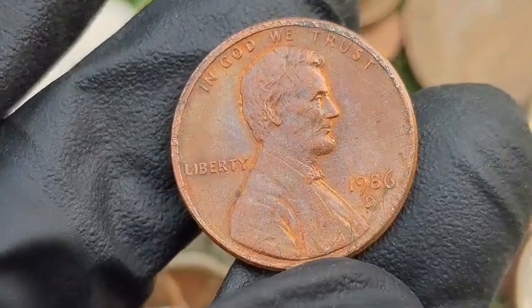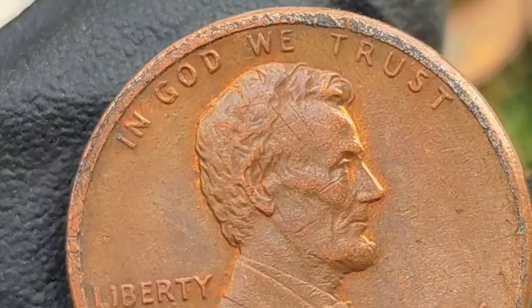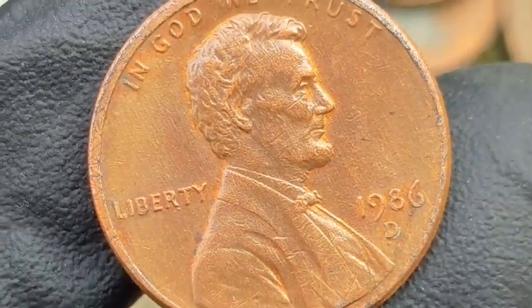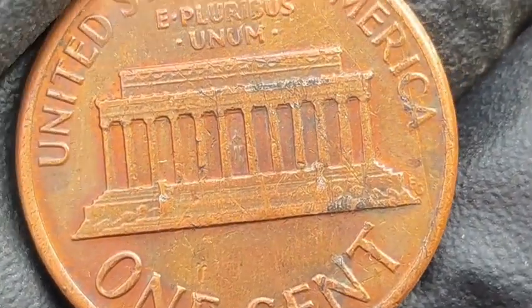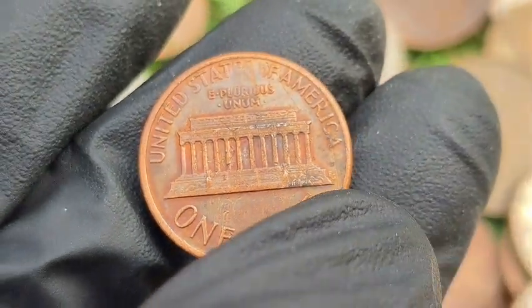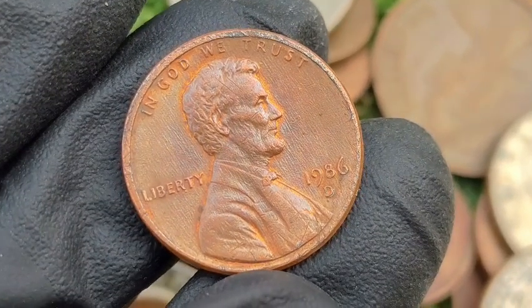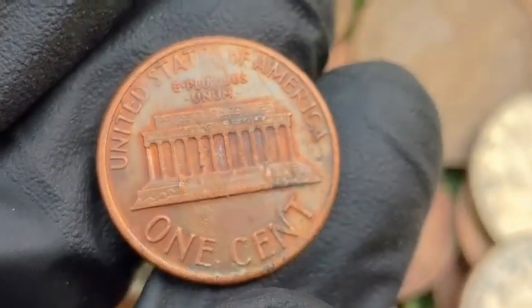BIE Error (Die Chip in Liberty): a die chip forms between the B and E of Liberty, creating the appearance of an extra eye. Value: these minor errors typically sell for $5 to $15, depending on condition and prominence. Off-Center Strike: the design is misaligned, with part of the blank planchet visible. Coins that are 5–10% off-center can be worth $20 to $50, while more dramatic examples (50%+ off-center) can fetch $100 plus, especially if the date is visible.